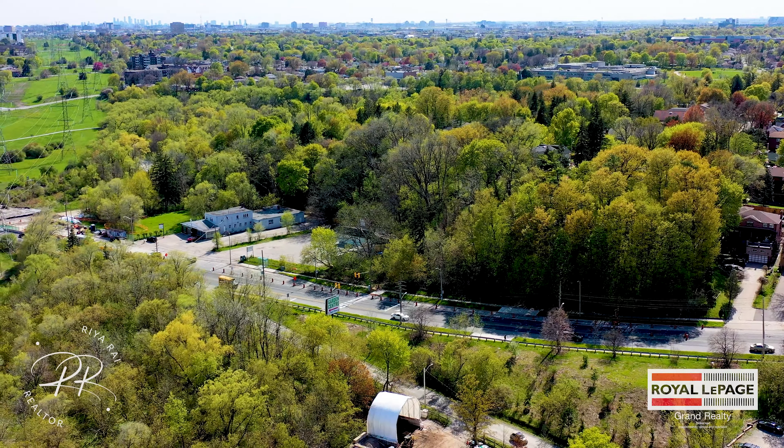The sprawling property covers approximately four acres of farmland and includes a large four-bedroom, three-bathroom manor home surrounded by nature and two ponds.